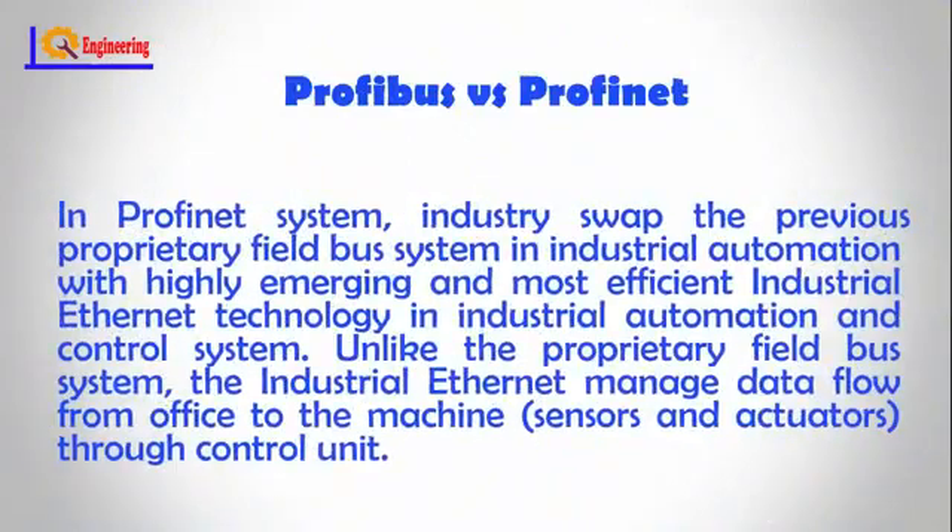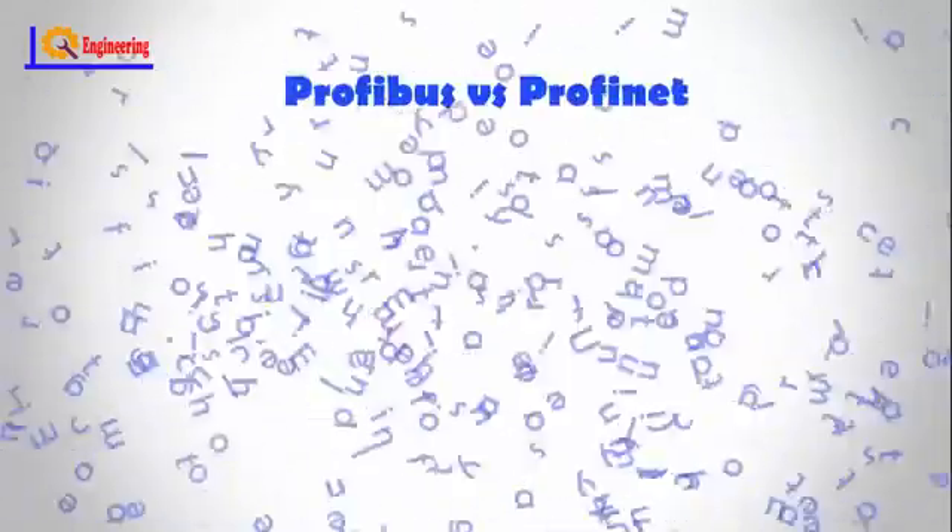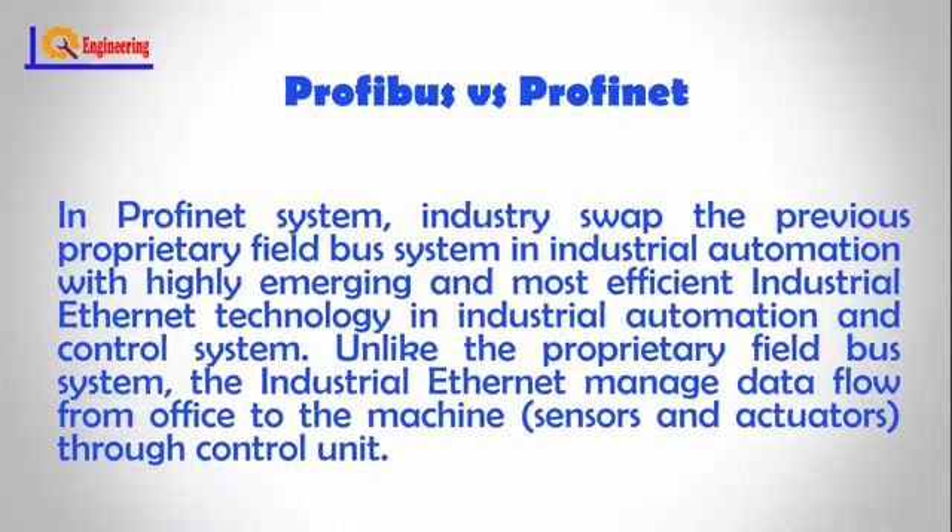In a Profinet system, industry swapped the previous proprietary fieldbus system in industrial automation with the highly capable and efficient industrial Ethernet technology for industrial automation and control systems. Unlike the proprietary fieldbus system, industrial Ethernet manages data flow from the office to machine sensors and actuators through the control unit. To connect to other networks, individual companies created gateways to do the translation.